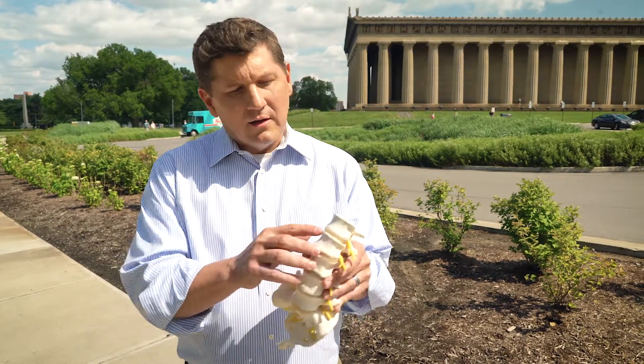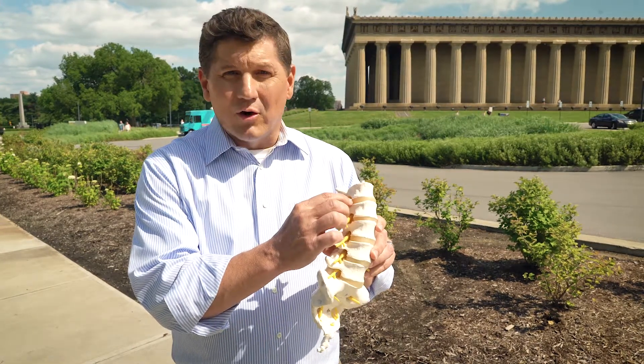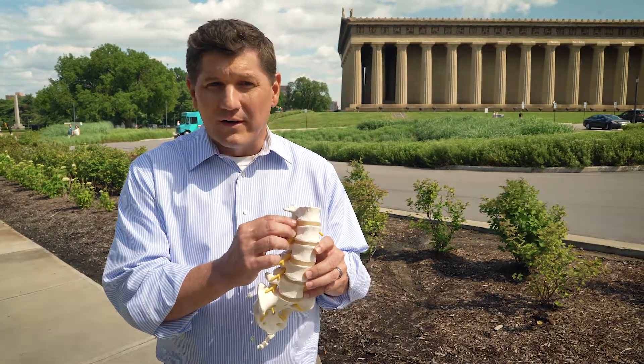A bulging disc is a disc that is slightly out from its recommended or neutral place. A herniated disc is a tear in the lining of the disc — the outer part of the disc.